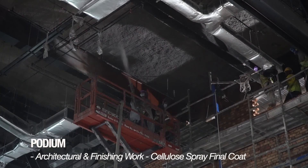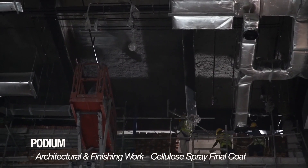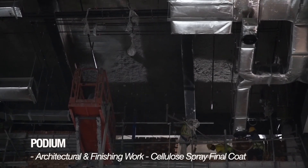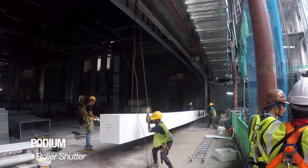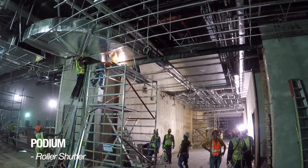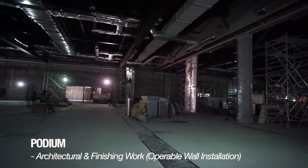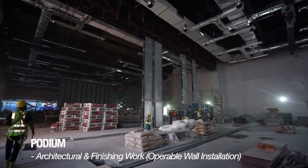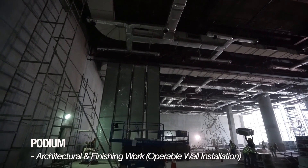For acoustic cellulose spray final coat, it was completed at levels 1 and 3, and is ongoing at level 4. This month, we completed installation of roller shutters for levels 1 and 3 exhibition hall and also the sliding roller shutter at the pre-function hall. For operable wall installation at the exhibition hall, installation is complete at levels 1 and 3, and operable wall track installation is ongoing at level 4.